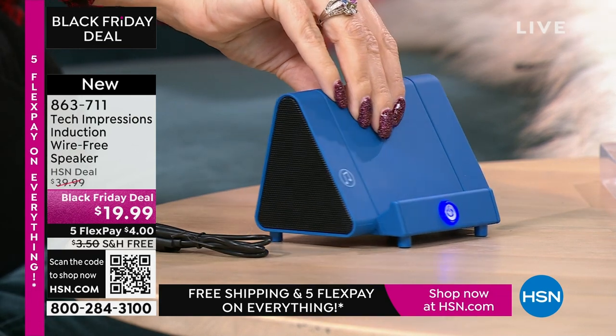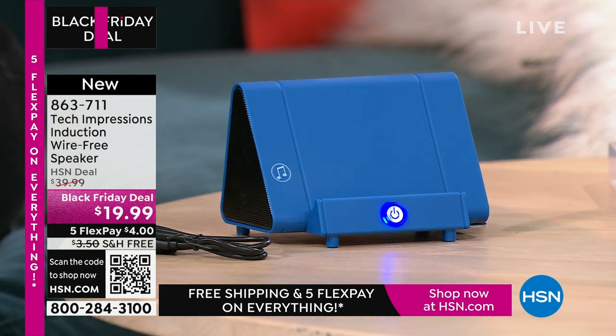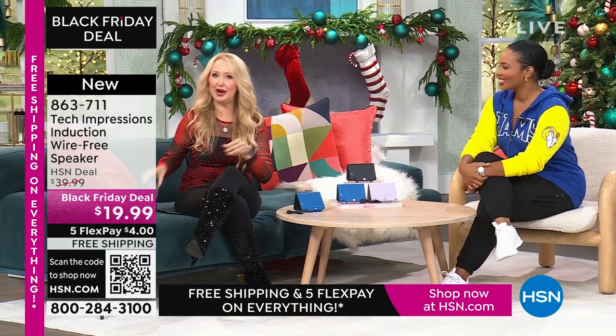We've all seen the speakers where you have to pair them and connect them and it's a lot of work. This just makes it simple — that's why I said it's a gift for everybody. There's no troubleshooting, absolutely zero troubleshooting. Let me show you what this replaces. A lot of us have bought stands to prop up our phones and devices. With those stands you might spend about $10 just to do one thing: hold up your phone at the perfect angle.